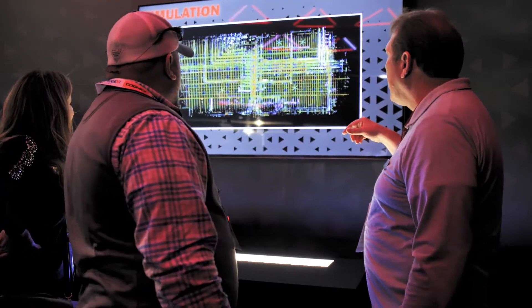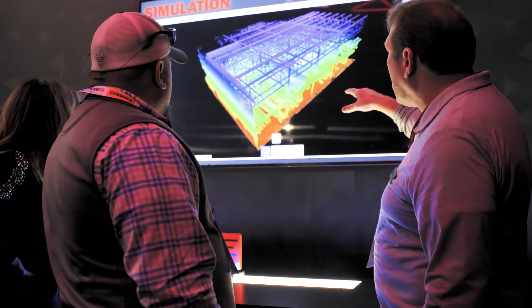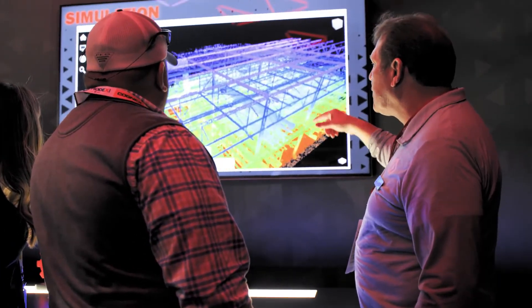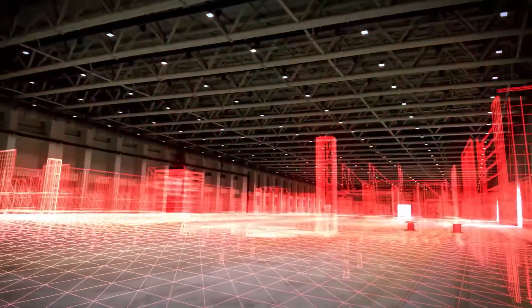We'll pull together a complete system design for you. Not only will we do a design, we'll also simulate it and show you how your system is going to work, making sure we're getting the right input and the right output. Virtually, the customer is seeing their system in front of them. If you're looking for a material handling system that you want to do, say, 7,000 packages per hour, we'll lay the system out, simulate it, and show you.